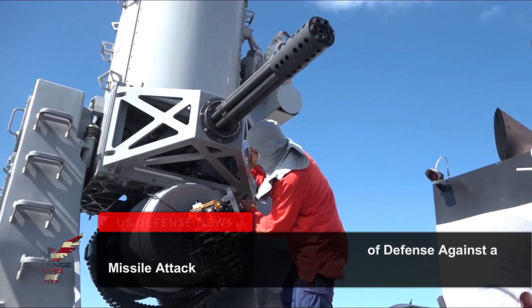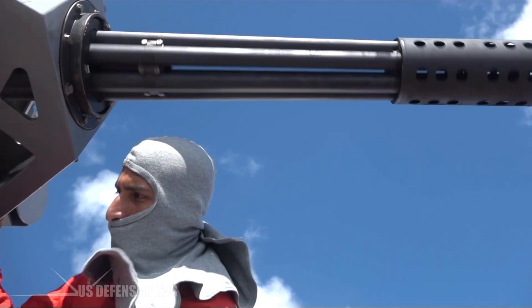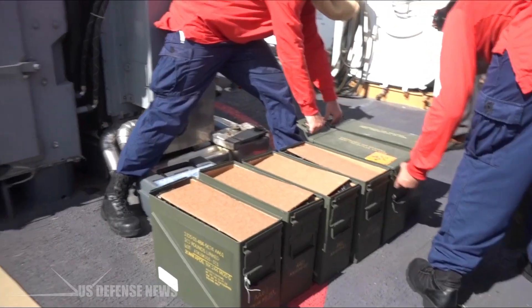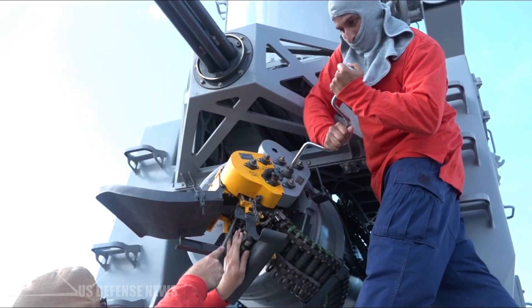The Phalanx CIWS is a close-in weapon system for defense against incoming threats such as small boats, surface torpedoes, anti-ship missiles, and helicopters. It was designed and manufactured by the General Dynamics Corporation, Pomona Division, later a part of Raytheon.